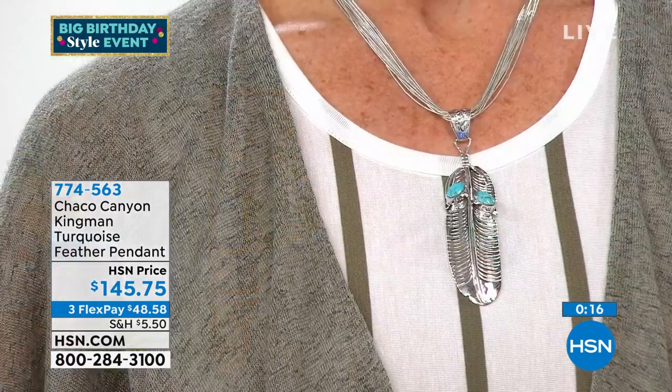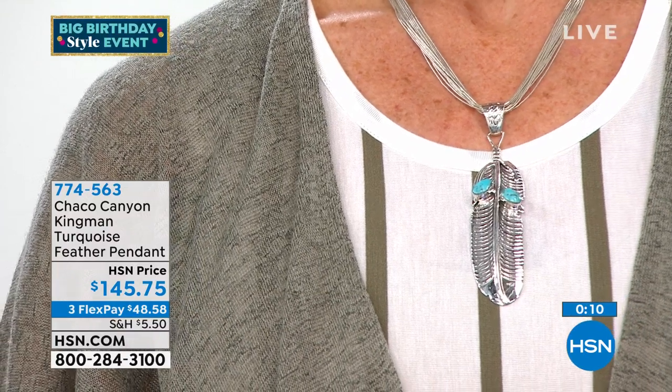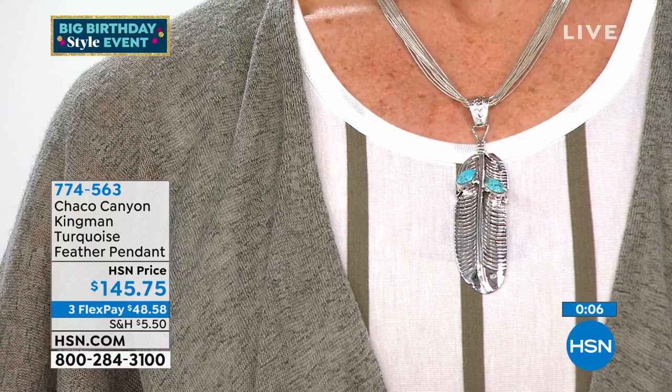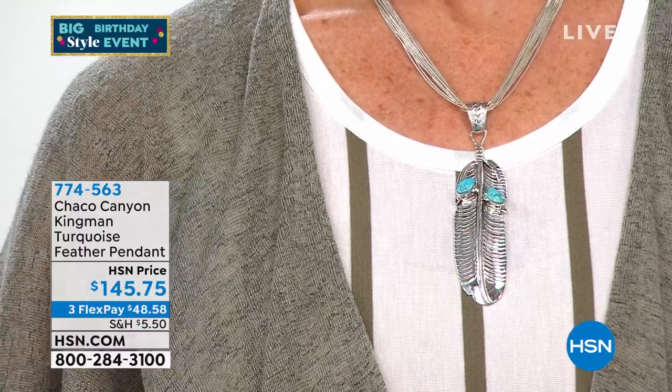There's something about a feather that represents freedom — the freedom to kind of fly. I love hearing all of the different meanings. I could listen to those stories forever. We had an eagle ring in our last hour. We have the feather pendant for $48.58. When I measured it, it was just a hair over four inches. Great bail, and all of the silver work is stunning.